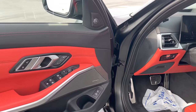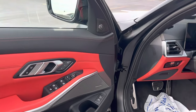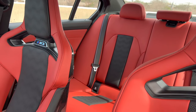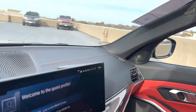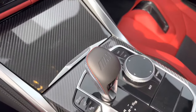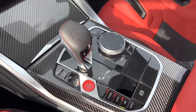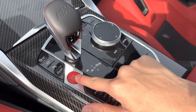We do have driver seat memory, Harman Kardon surround sound system, power folding mirrors, M seat belts, and a third climate zone for the rear passengers. We do have our 8-speed Steptronic automatic transmission, our iDrive controller, and our red start-stop button.